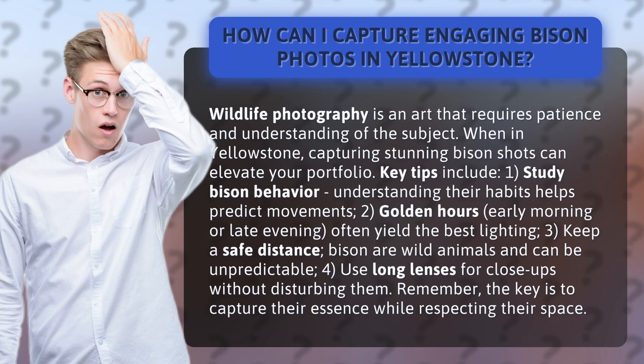Key tips include: one, study bison behavior — understanding their habits helps predict movements; two, golden hours — early morning or late evening often yield the best lighting; three, keep a safe distance — bison are wild animals and can be unpredictable.